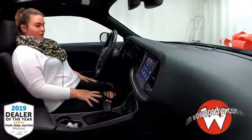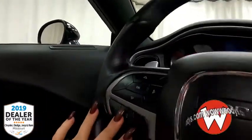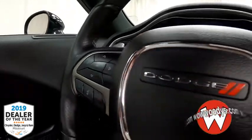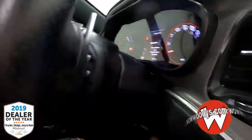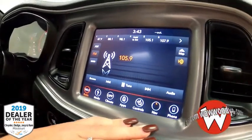Making your way over to the leather-wrapped steering wheel, you do have your cluster controls on this side with voice commands below and cruise control settings, plus paddle shifters on the back. Then making your way over to your 8.4-inch touchscreen media center brought to you by Uconnect.